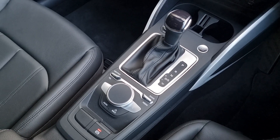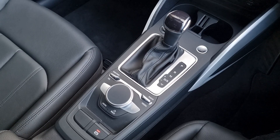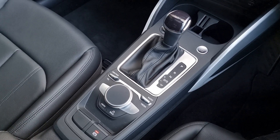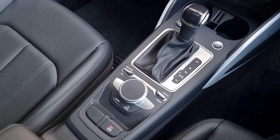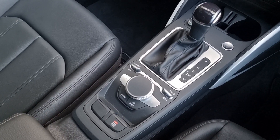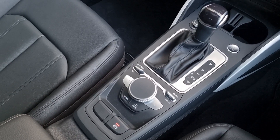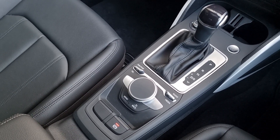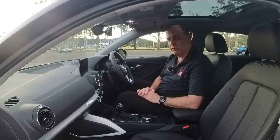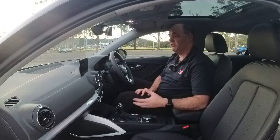The gear selector itself is PRND and S, and you've got your manual mode there as well. Further behind, you've got a couple of shortcut buttons — one for your navigation and telephone, one for your radio and media — and then you've got the interface roller knob which controls the media centre, along with a menu button and a back button. Behind that, you do have your electronic handbrake control. It's all laid out really well for the driver — you can easily get your hand there and navigate the interface.